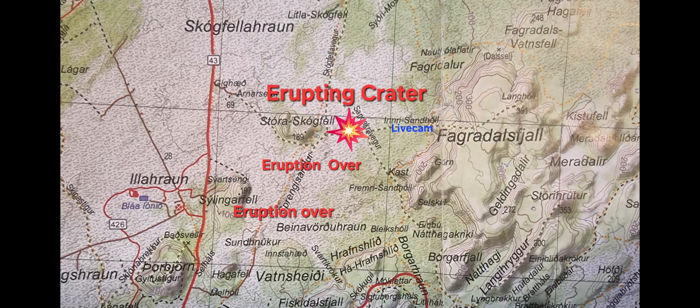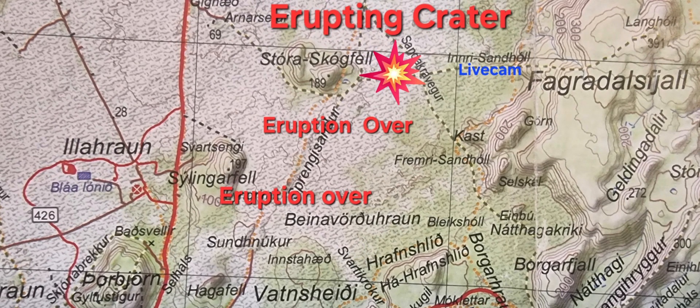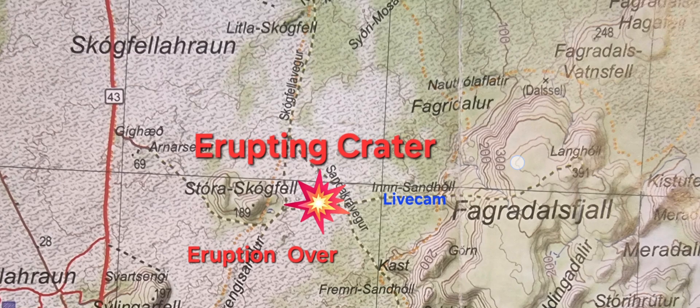We will see. The Grindavik road is closed, but the town itself is open. Those two craters here to the south are not erupting anymore. Lava towards Blue Lagoon was coming from this middle crater where it says eruption over. So there are no flows going to the west, only towards the live cam — towards the east and perhaps northeast.